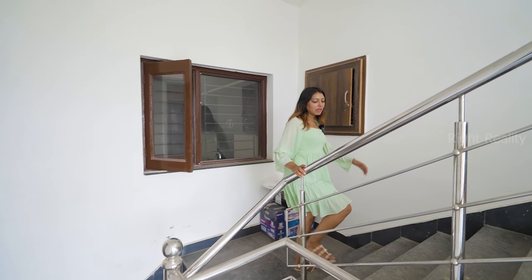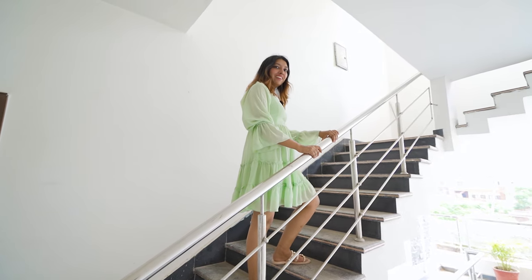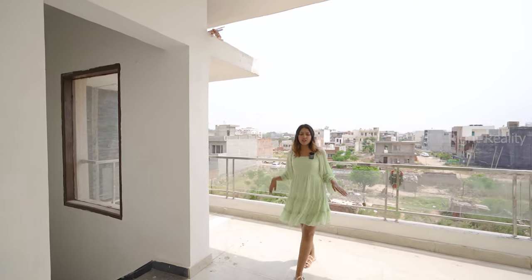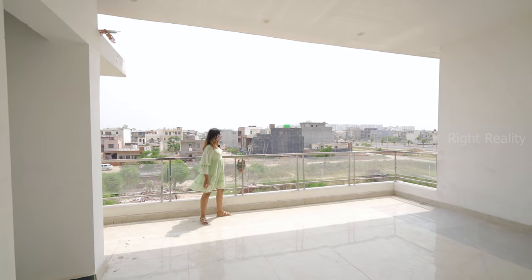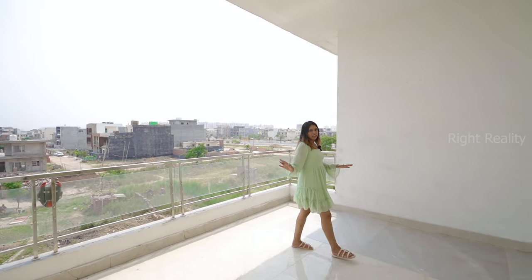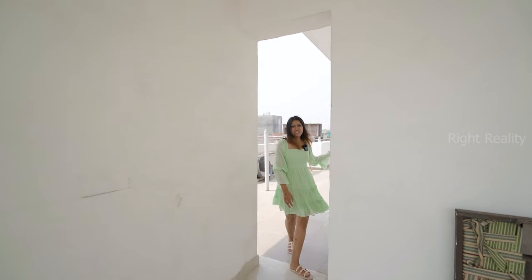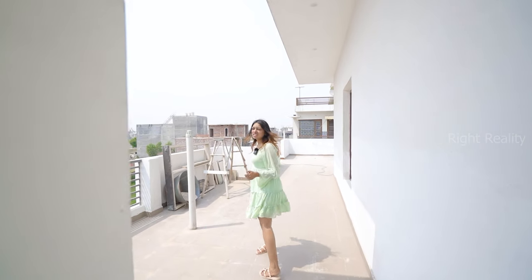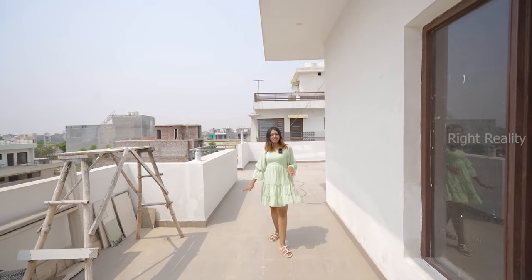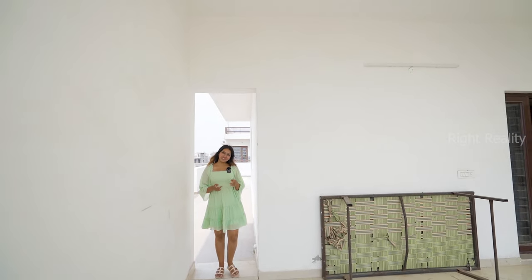We are now going to the second floor. Here are also stairs with full steel fencing. The second floor is very spacious with vitrified flooring and toughened glass fencing. There is an anti-skid tile area with a water outlet — you can see how to utilize this large space.